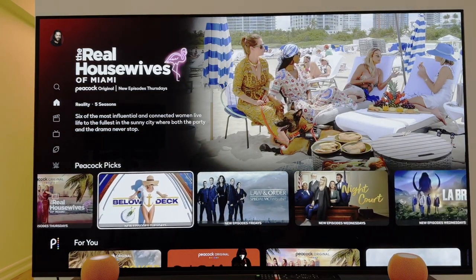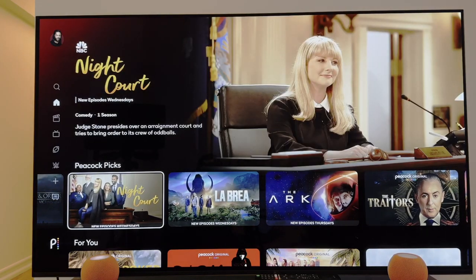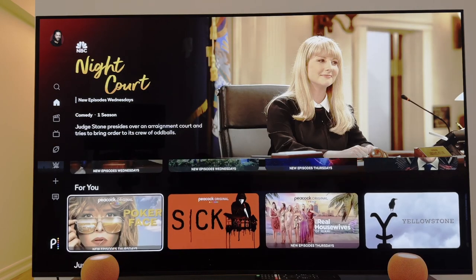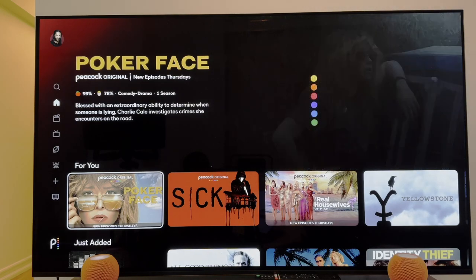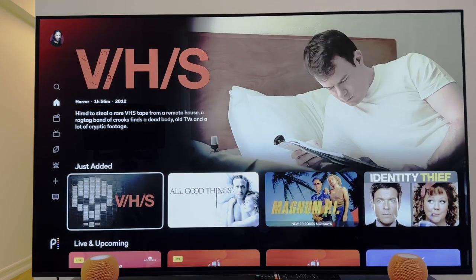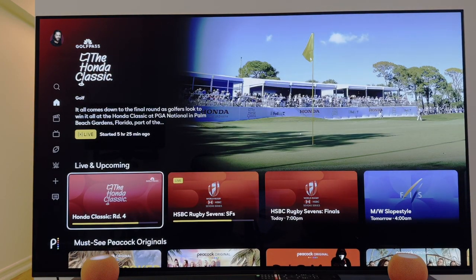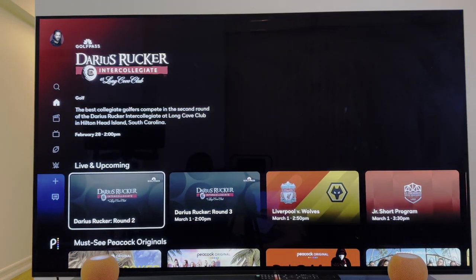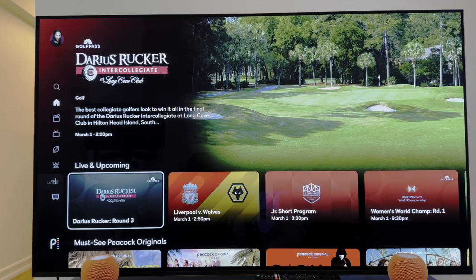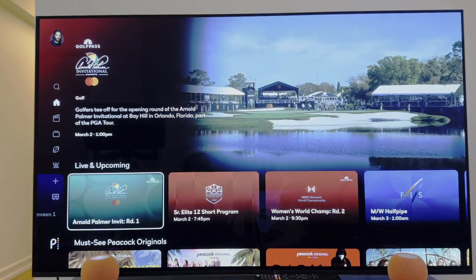You get Peacock Picks — a little bit of Law & Order Special Victims Unit, the new remake of Night Court. You also get items picked out by the algorithm based on your watching habits, plus things that are just added. Let's also talk about live and upcoming — this is where you get to see live sports that Peacock has to offer, and I can tell you it is in 4K HD and well worth your time.